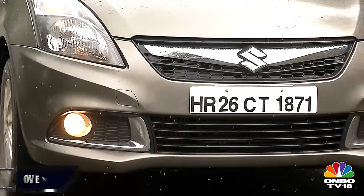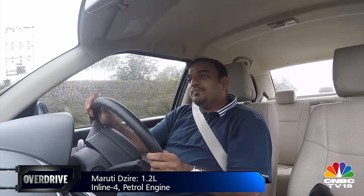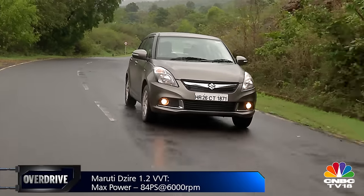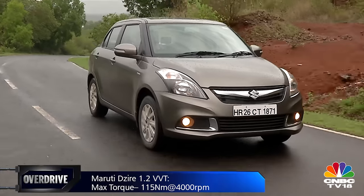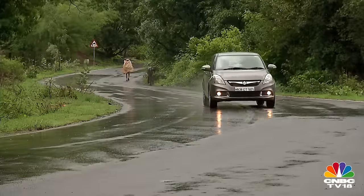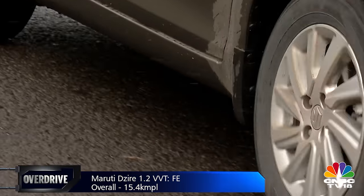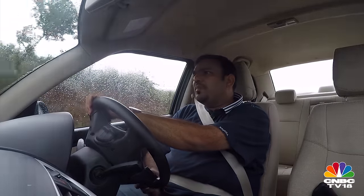The Swift Dzire with its rev-happy 1.2-litre K-series mill offers a pleasurable driving experience, though the engine tends to get a little noisy as the revs climb. Mid-range is quite decent while low-end is a little laggy. That said, it has the lightest clutch of this lot, making it an easy driver in the city. The steering feedback is quite nice and the weight is ideal for both city and highway use. It has more body roll through corners than its hatchback sibling, but that too isn't unnerving. Ride quality is slightly on the harsher side, especially for range-topping trims which get alloy wheels and wider, lower-profile tyres. The lower spec trims with steel rims and fatter-profile rubber do a better job at bump absorption.